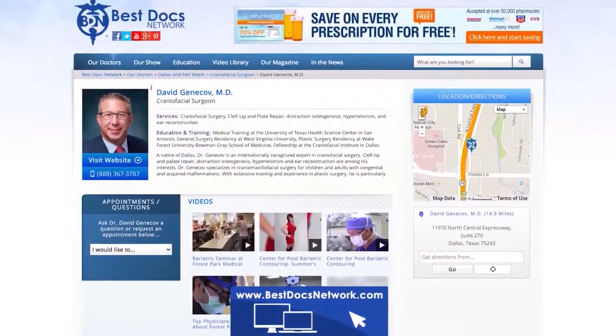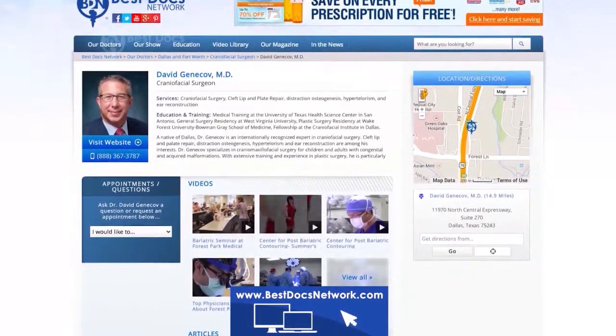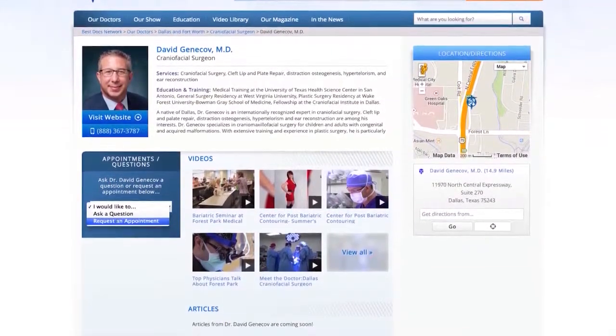Each doctor on the Best Docs Network website has their own profile page where you can watch videos on the doctor, read info on their background and training, find their office locations and directions, as well as ask the doctor a question and request an appointment.